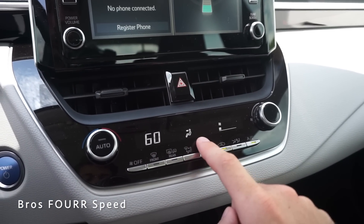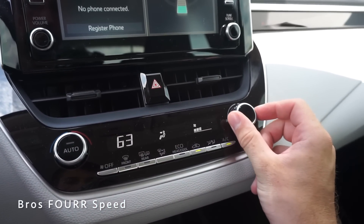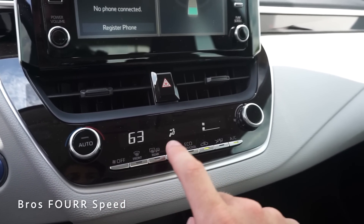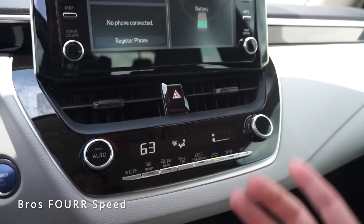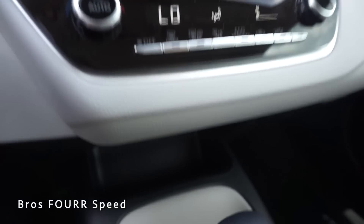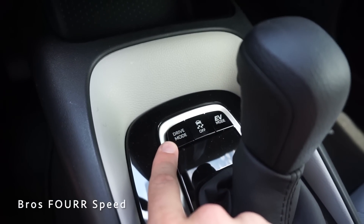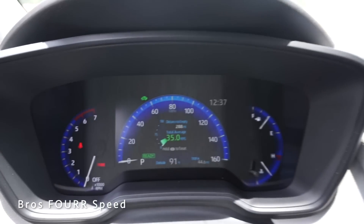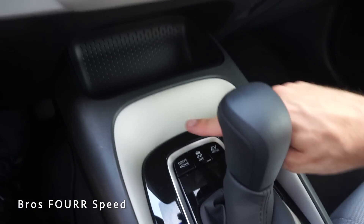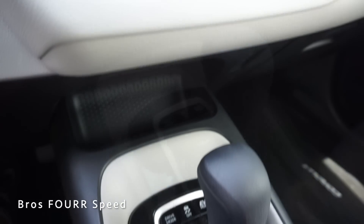Just below that there are two air vents and a nice digital screen readout for all your AC controls — temperature on the left side, fan speed on the far right, with more preset buttons in the center along with off, and airflow direction selection. It's nice to view this screen without having to go into the infotainment system. Beneath that there's a storage cubby, a drive mode button that toggles between power and eco mode, traction control just to the right of that, and an EV mode as well.